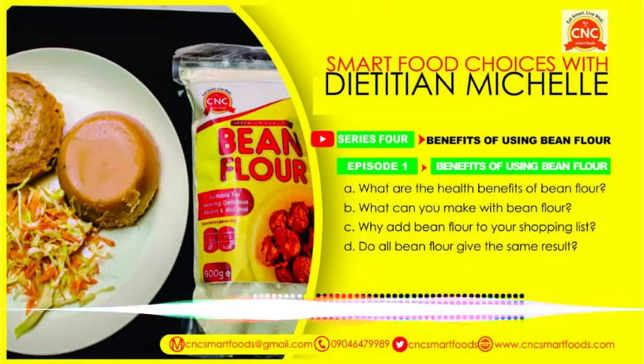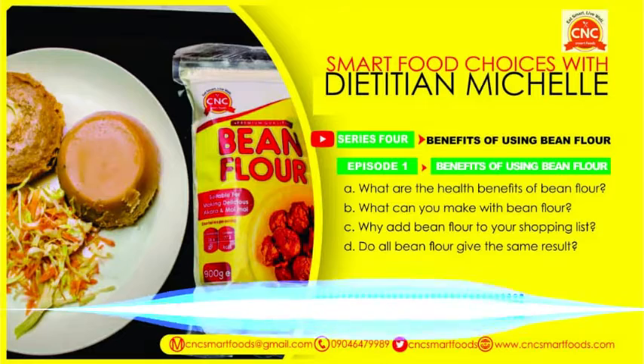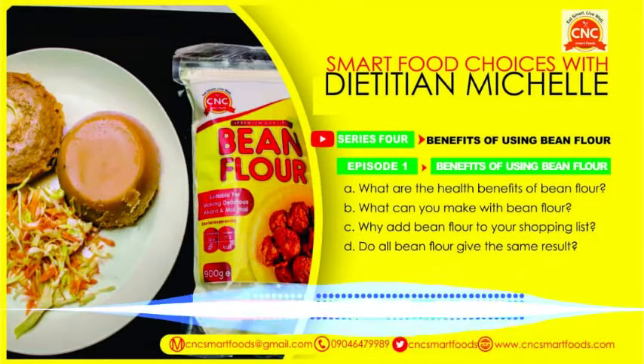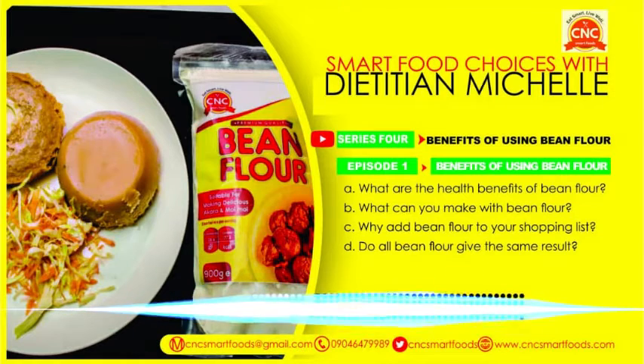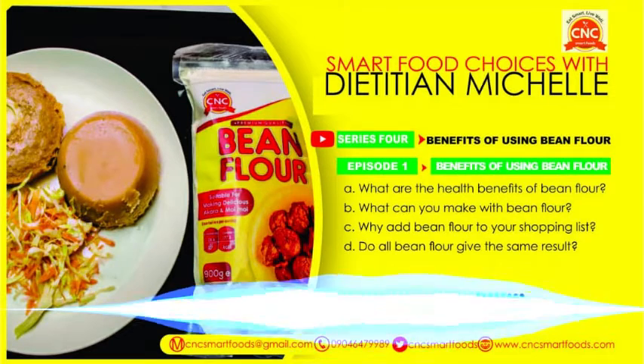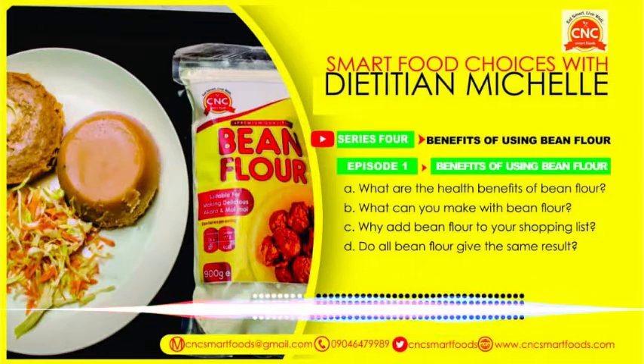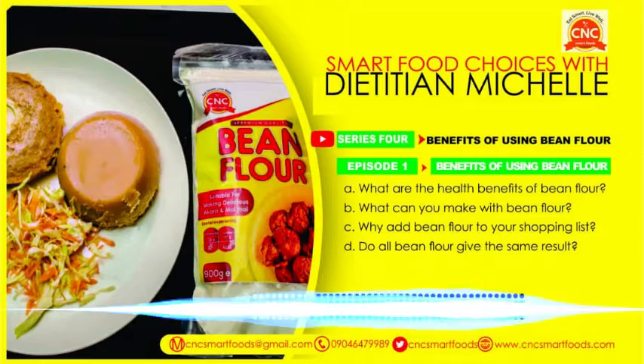More so for those who buy their akara outside — you don't know the kind of oil they use in frying it. You shouldn't risk your health. Just do this yourself: in 10 minutes, it's ready. If you're even fasting, five minutes and you have akara. You don't need to wash or blend anything — just mix it and you have akara in five minutes. When you make akara from bean flour, it takes up less oil, and you're sure of what oil you're using to fry.